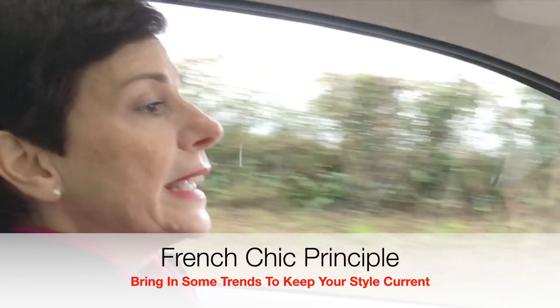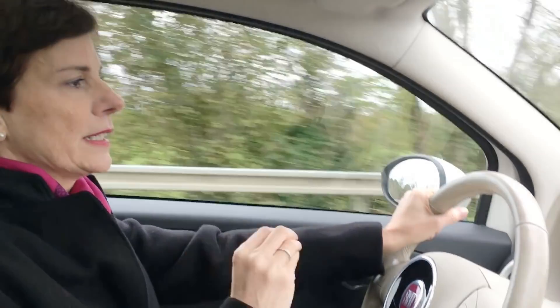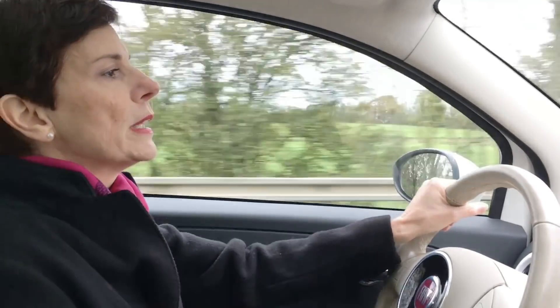Sometimes we need to bring some trendy pieces into a wardrobe. Because if you have a classic wardrobe, just like mine, you need to bring some trendy pieces in now and again. Because those trendy pieces will make your classic pieces current.